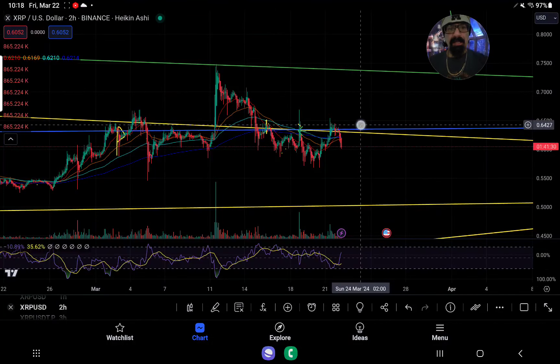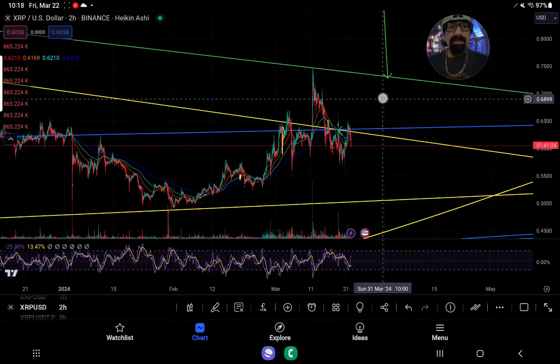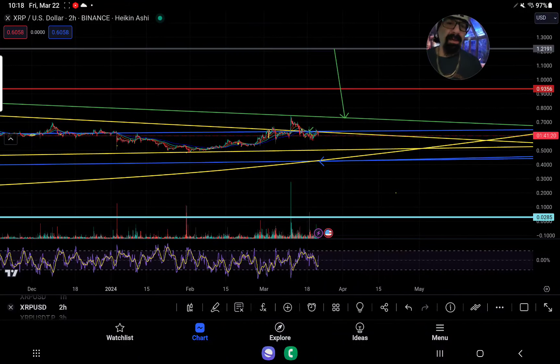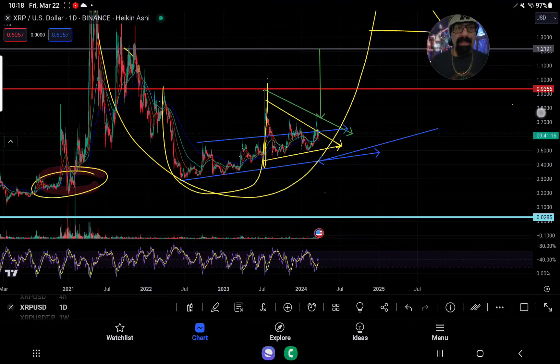If we look at this properly, we talked about how we needed to hold the 63.3 cent area last night, and then we could try to bounce off it and try to push to 73 cents. The only way to push out over $1 is to break out bullish out of this cup and handle formation.